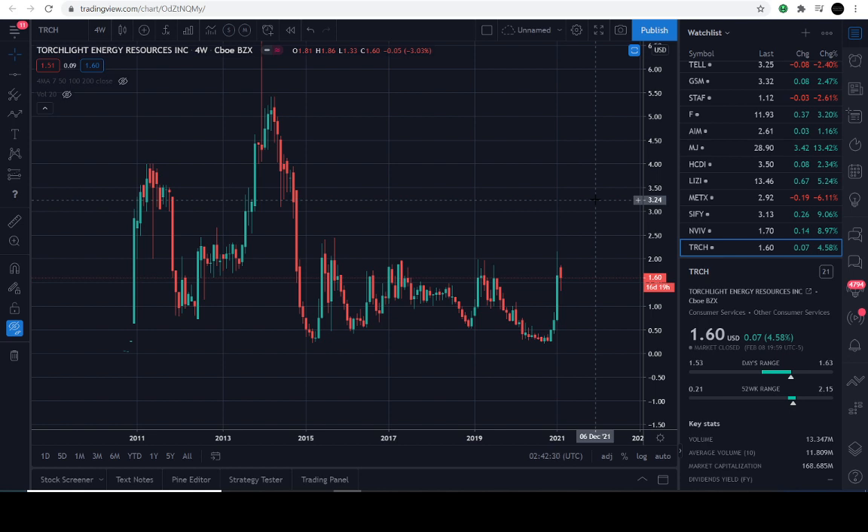Today we're going to be going over a request. Before we go any further, just to let everyone know, I'm not paid to say any of these stocks or to promote these stocks. I'm not promoting any stocks. We're just going over a request — technical data only. Please do not enter these markets without a strategy. Use risk management. This video is not insinuating that you should be buying a stock.